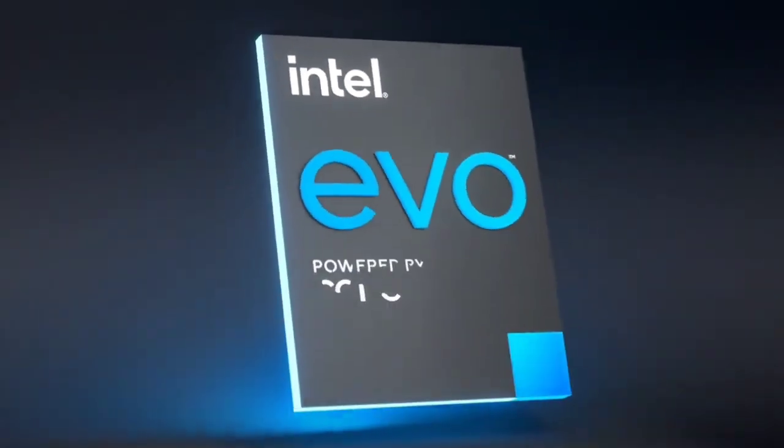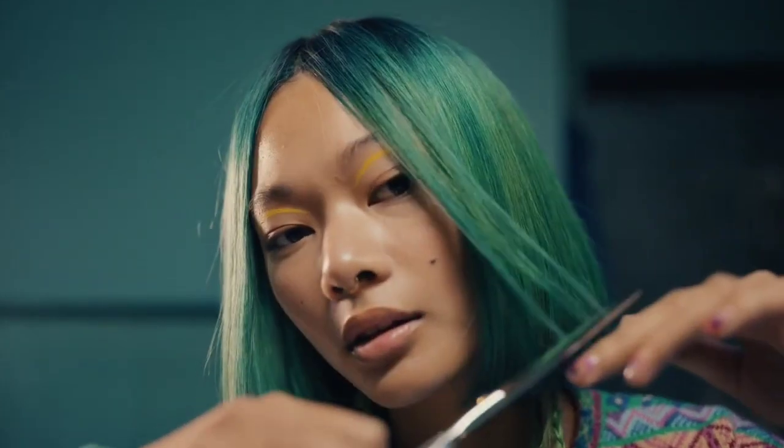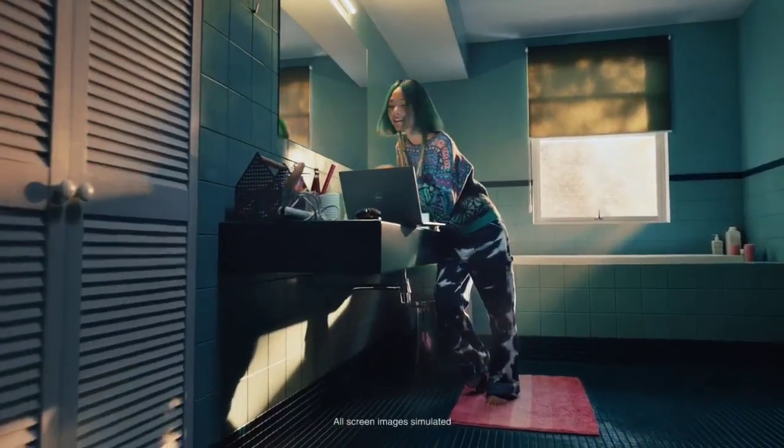So those are the top five best laptops you can consider buying for 2022. If you liked the video, please hit the like button, share it among your friends, and don't forget to subscribe to the channel. Thanks for watching — take care, bye.